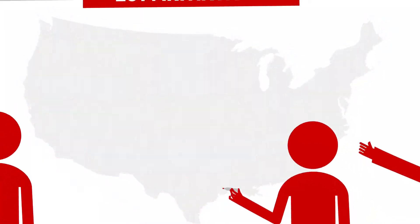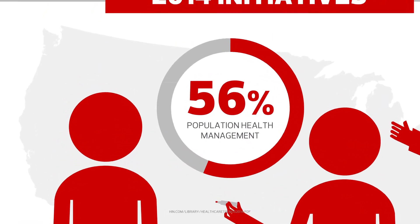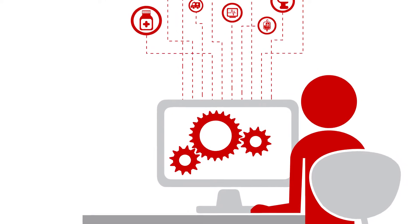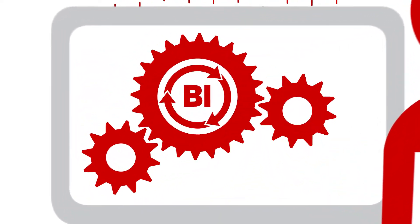In fact, it's becoming so important that 56% of providers are turning their attention to population health management initiatives in 2014. Analytics are a vital component of population health management, and the adoption of business intelligence, or BI, tools is also on the rise.